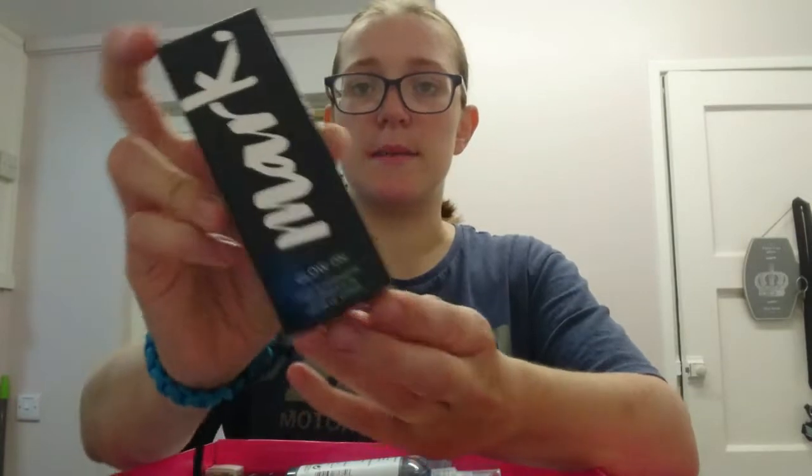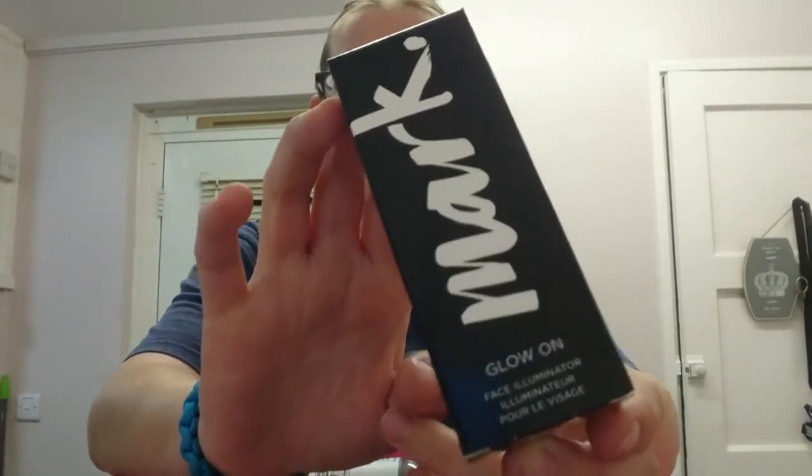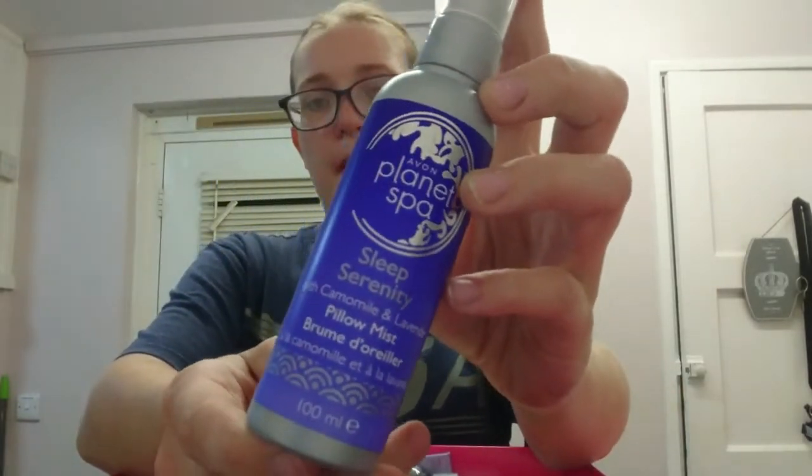Next we have the Mark Glow On Face Illuminator, which as it says on the box, illuminates your face. Again, full-size product. We're on to one of our other best sellers which is the Planet Spa Sleep Mist Spray.